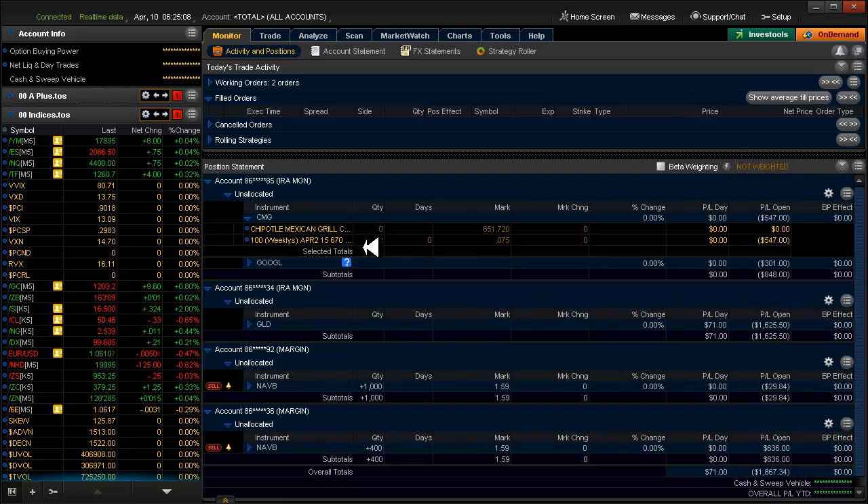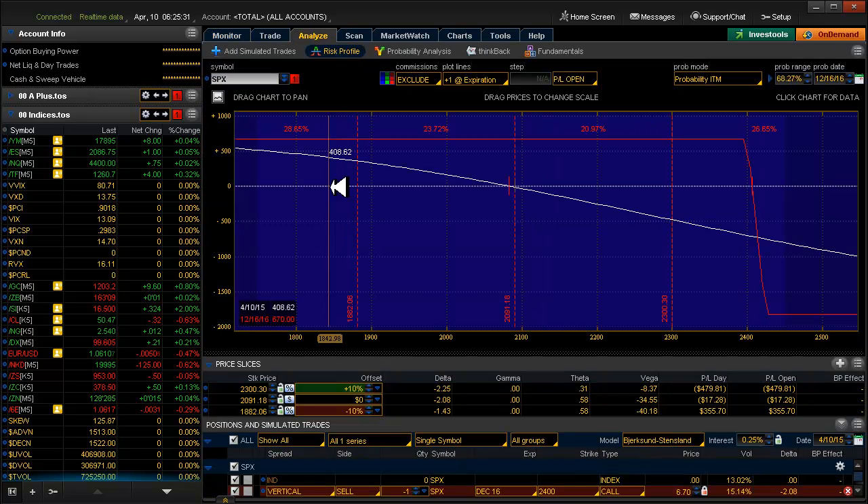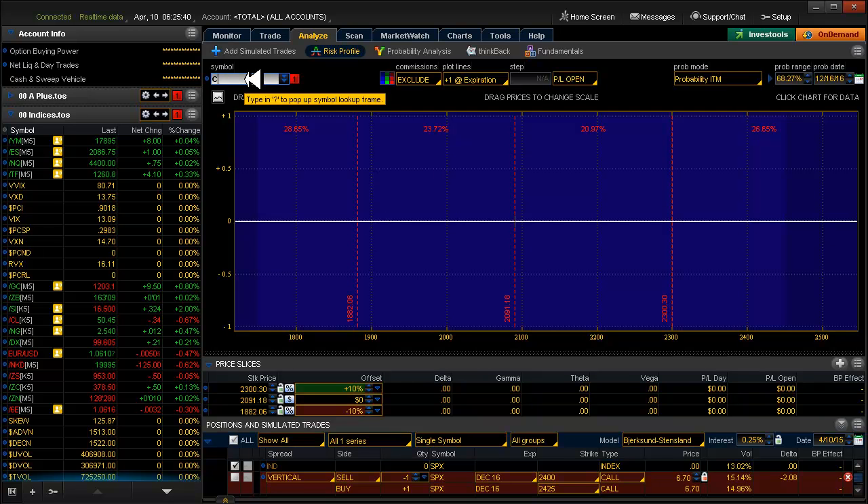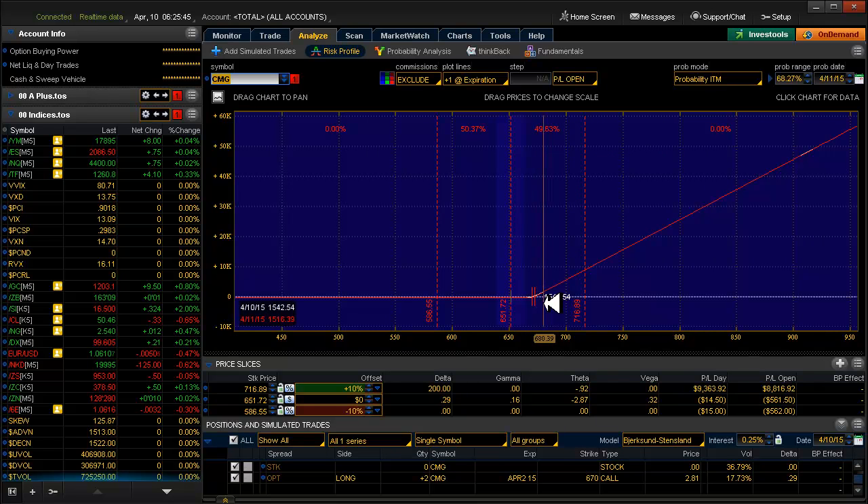It would have to go in the money — we're talking 651 and this is at 670, so it would have to go in the money for this to really gain anything today. There's only 7.5 cents of time value and it expires today, so this is going to sink rapidly. With Chipotle CMG, it would have to really pop to give us any sort of return. Maybe if it went 25 or 30 dollars today that might be interesting, but it's not gonna happen. Even one standard deviation wouldn't give us anything.